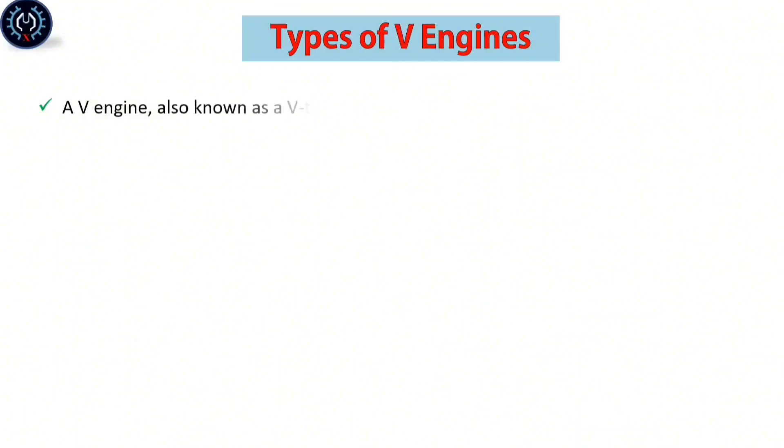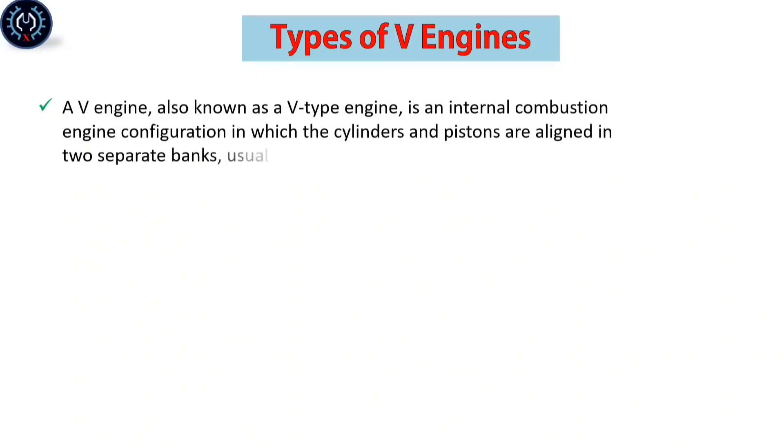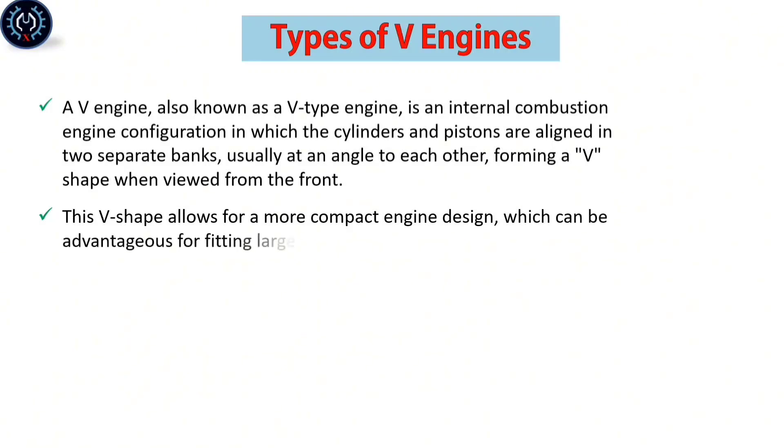A V-engine, also known as a V-type engine, is an internal combustion engine configuration in which the cylinders and pistons are aligned into separate banks, usually at an angle to each other, forming a V-shape when viewed from the front. This V-shape allows for a more compact engine design, which can be advantageous for fitting larger engines in smaller spaces, like under the hood of a car.